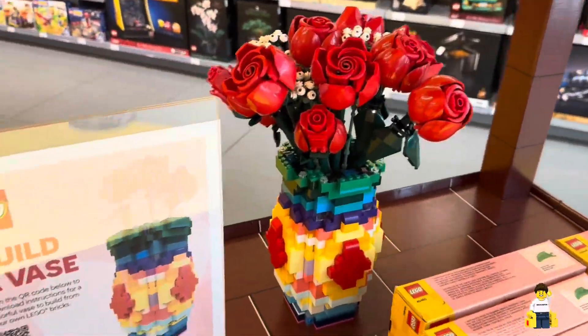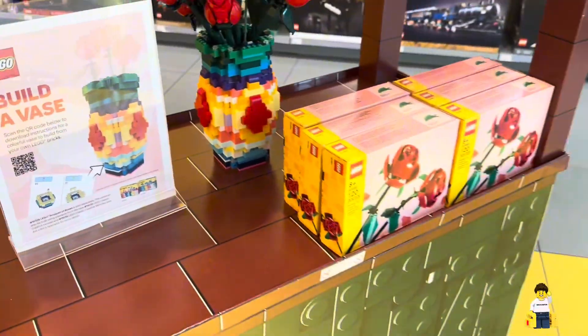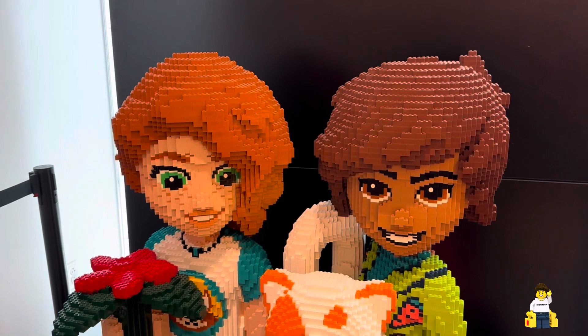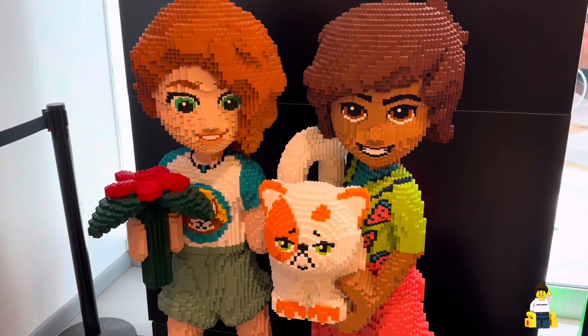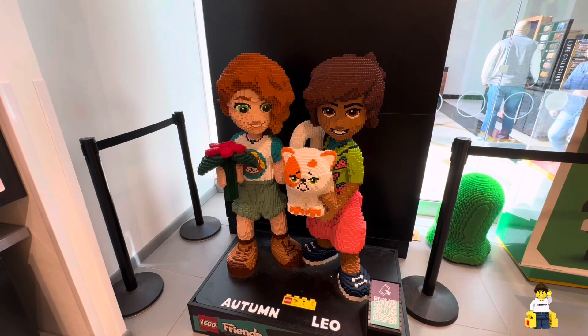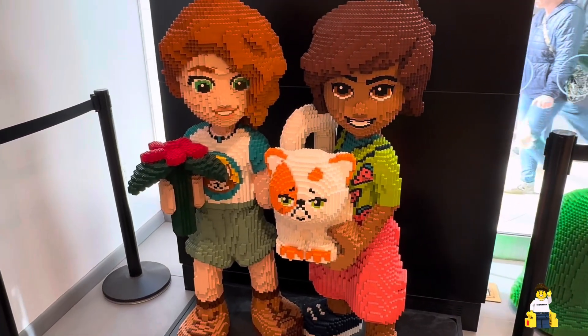One of the first things you notice is the flower display — who doesn't love the fact that they finally have a vase you can build? We always love seeing all the brick-built characters within the store. Fun fact: these are all glued together before they make it to the store, so people can't take apart the display pieces.